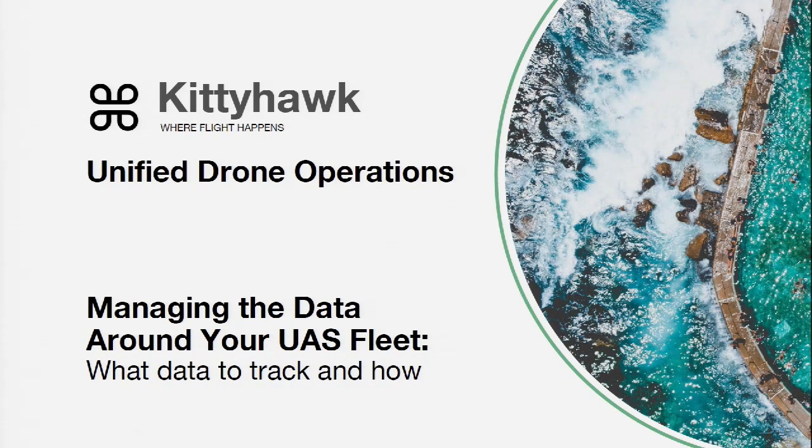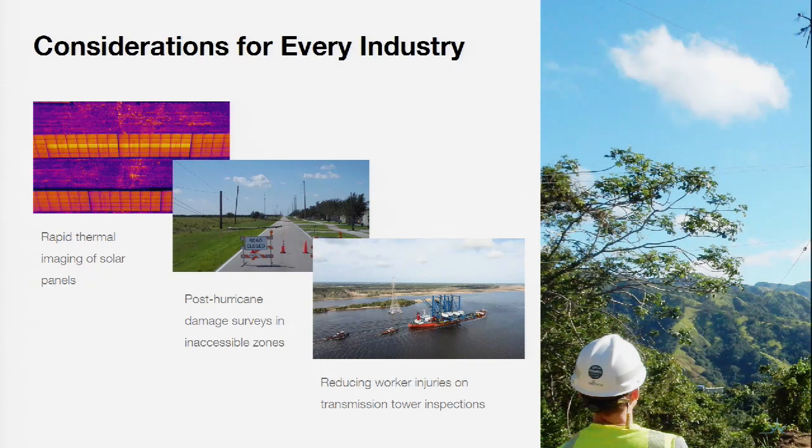Today we're just going to be taking a higher level view over some of the data we should be focused on around our drone operation — what we're tracking and a little bit of the how. Whether you're involved in construction, GIS, agriculture, public safety, real estate, all the way through even car sales, aviation is not necessarily part of your core business. So if you want to use drones in your operations, there are a few things we need to be thinking about so we don't find ourselves on the wrong end of a conversation with either the FAA or the NTSB, the National Transportation Safety Board.